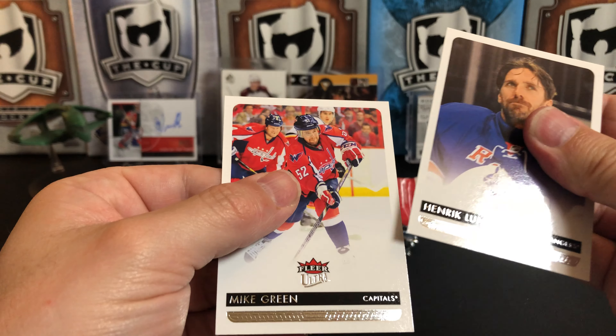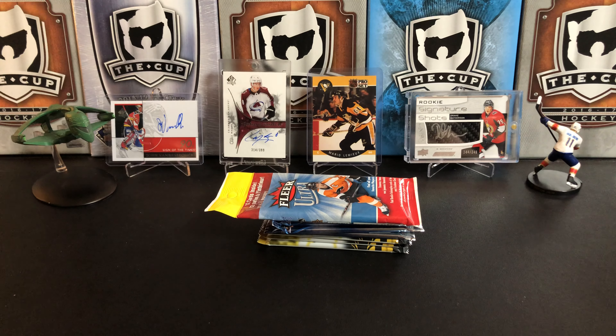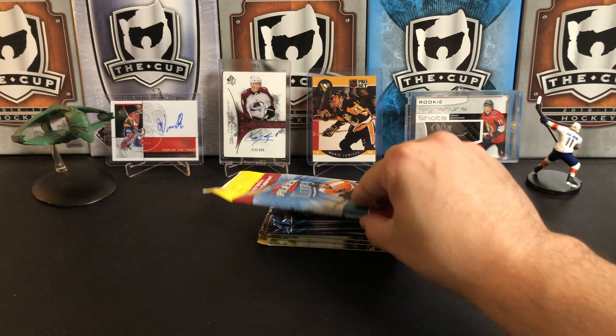Braden Schenn and Mike Green. It felt a little thick there — I thought there might be another one. Third pack, Fleer Ultra 2014-15.